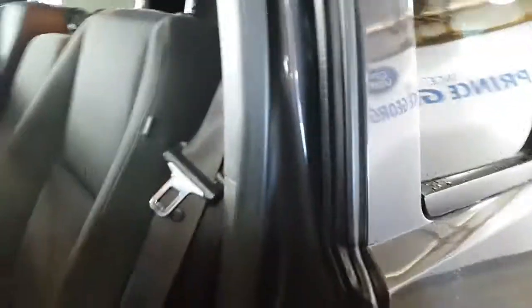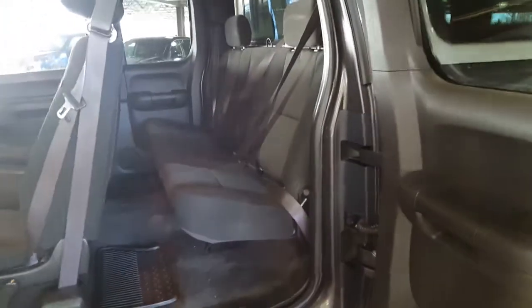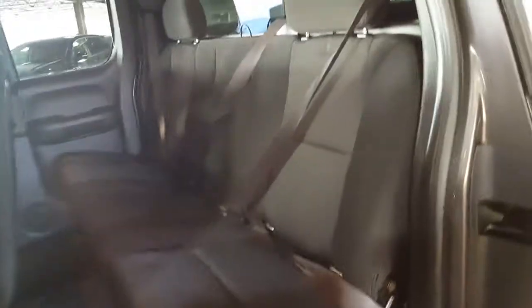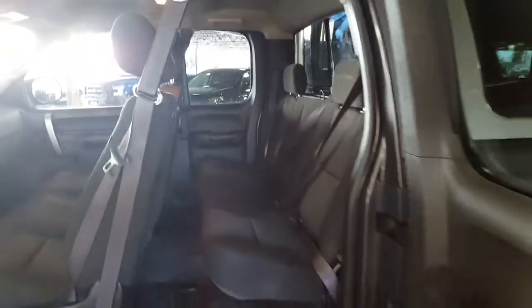Let's take a look at the back. It is the double cab, so it's the jump doors. Open those up — again, beautiful condition on this truck, it's been very well kept. You've got a full bench seat back here, and of course your three-point harness all the way across for everybody's safety. Nice solid close.